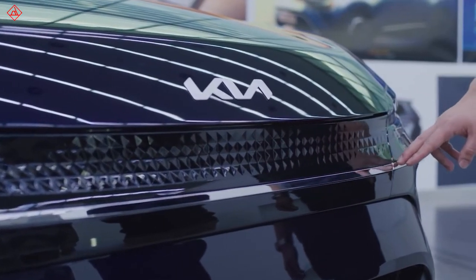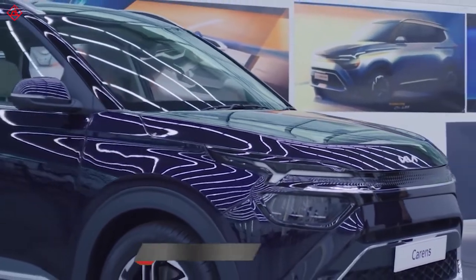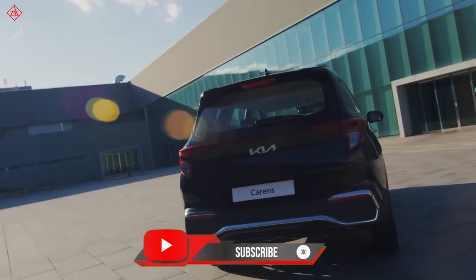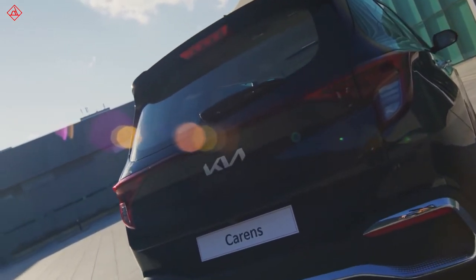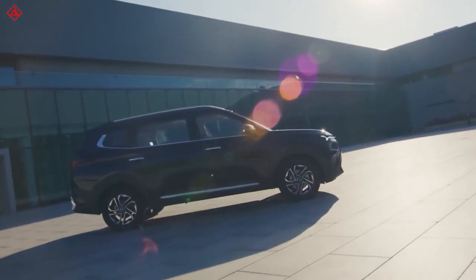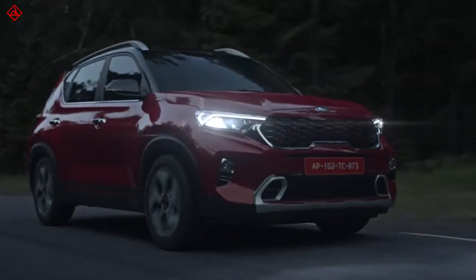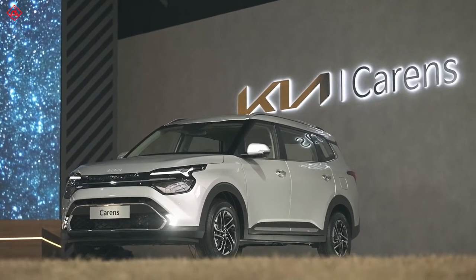Hello guys, welcome to AutoShare India. We are giving you the details about Kia Carens' walk-around review, which is expected to launch in the Indian market by February 2022. Kia is set to release its fourth car to the Indian market, following the success of Seltos and Sonet. They have named it the Kia Carens.